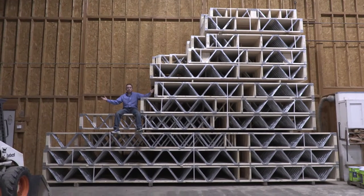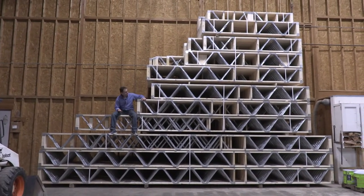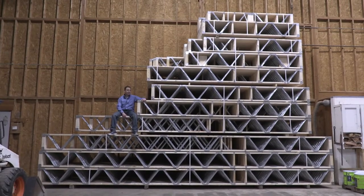Here we are in the joist department. I'm sitting on a pile of joists manufactured for — I don't know — a small home, maybe 7,000 square feet.